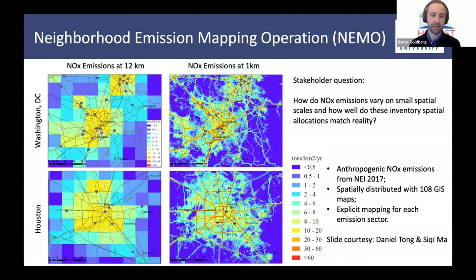That's what I'm going to be talking about for the rest of this talk — taking a look at individual cities and trying to answer questions that stakeholders have raised. One stakeholder question, ongoing for many years, is how do NOx emissions vary on small spatial scales and how do these match to the satellite data? Previously, many simulations were conducted at 12 kilometers spatial resolution. This is okay for ozone concentrations, but if we really want to look at NOx emissions directly, it's helpful to look at high spatial resolution.